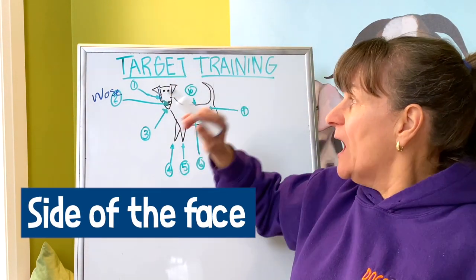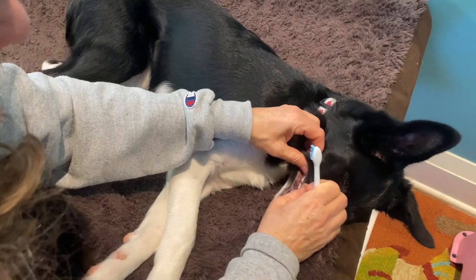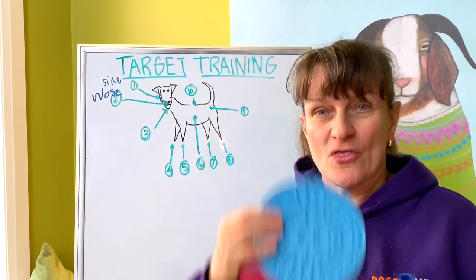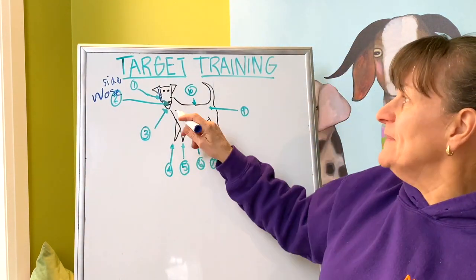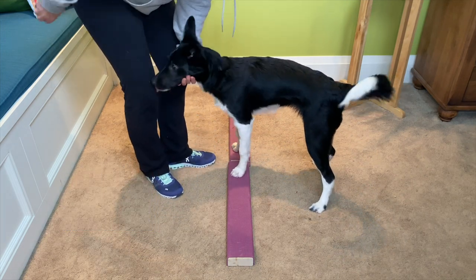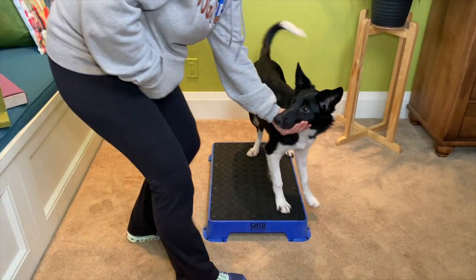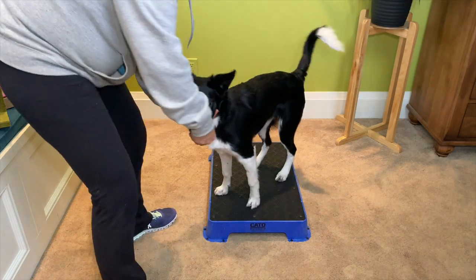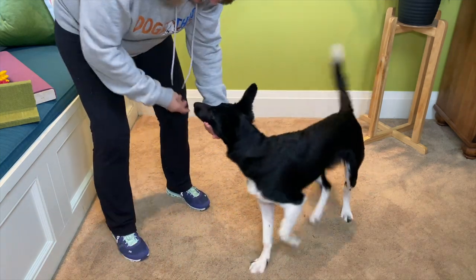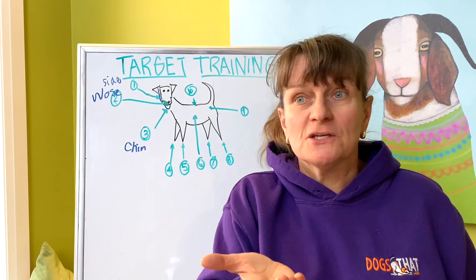There's also the side of the face. I use that when working on husbandry behaviors — for example, when I want the dog lying flat out on their side. I might start with a flat target they have to touch their head to. Then there's the chin target, which I use a ton. Chin targets are great for body awareness and fitness. I'll also use the chin target for husbandry, having the dog target their chin to my palm so the veterinarian can do anything they want to them while they hold position.